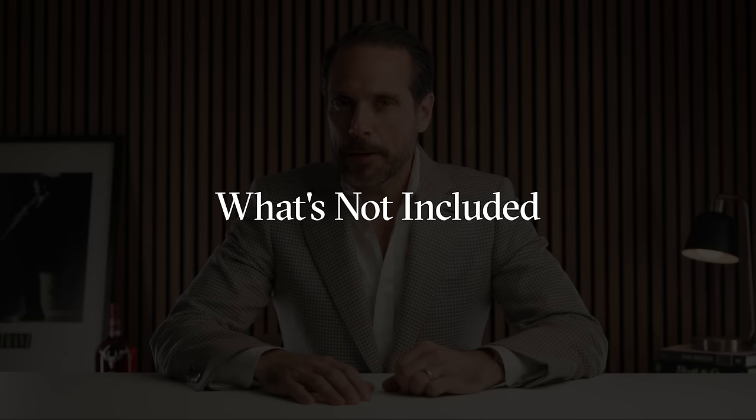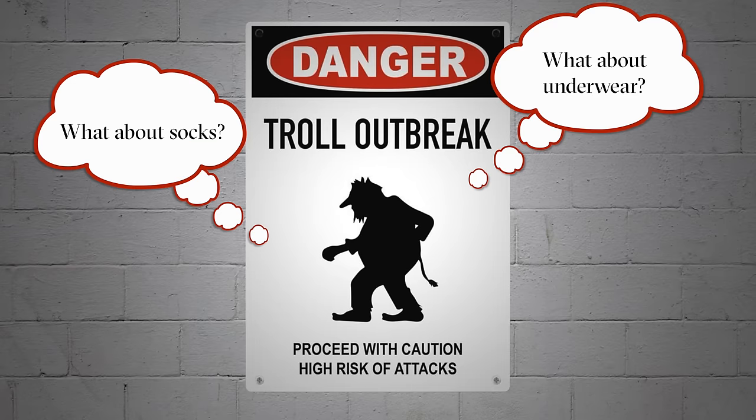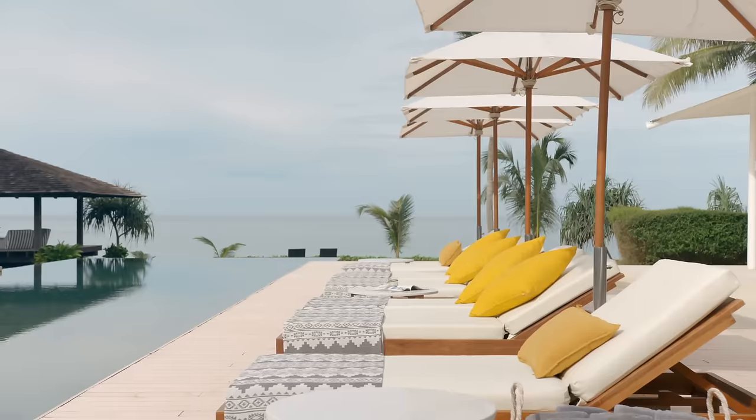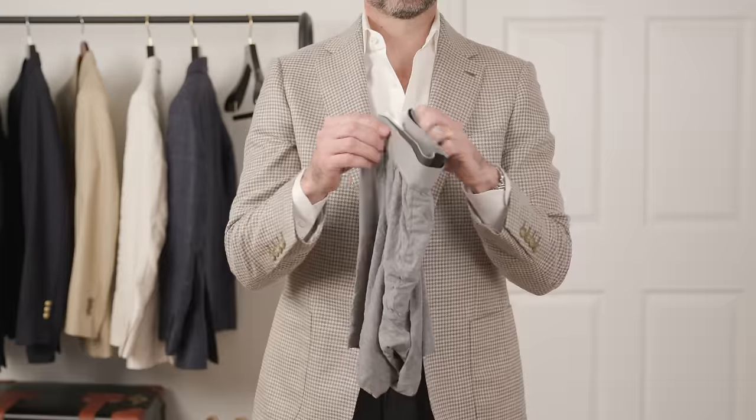Before I get to the 10 items, let me talk about some things I'm not including, but that you should definitely still pack. I'm adding this disclaimer because every time I post any kind of travel wardrobe video, someone will inevitably make a snarky comment like, 'What about underwear? What about socks? What about toiletries?' Obviously you're going to pack those things, but we're talking about a capsule wardrobe — the essential pieces that help you build your outfits. Pro tip: the best no-show socks for men are actually women's peds. Don't knock it till you try it.